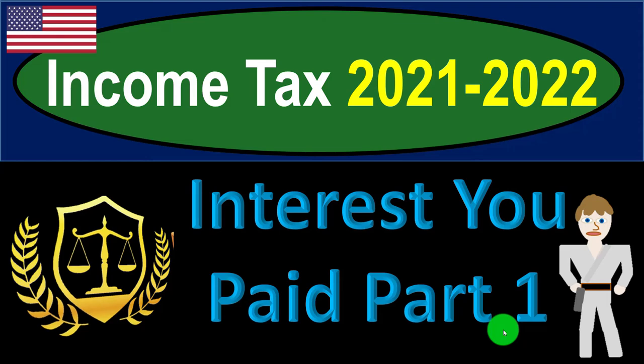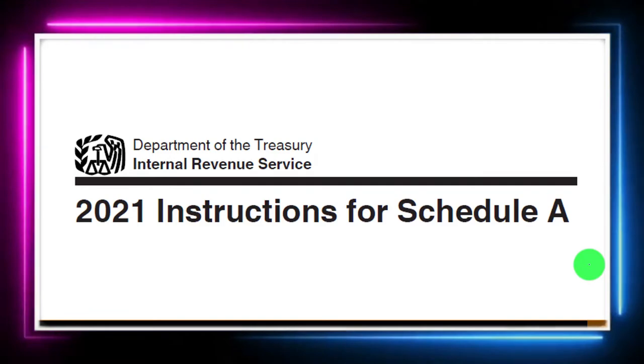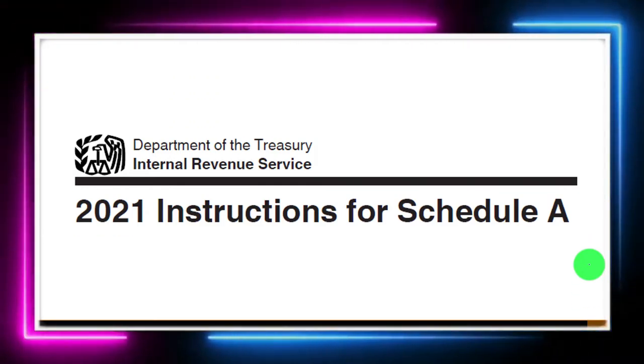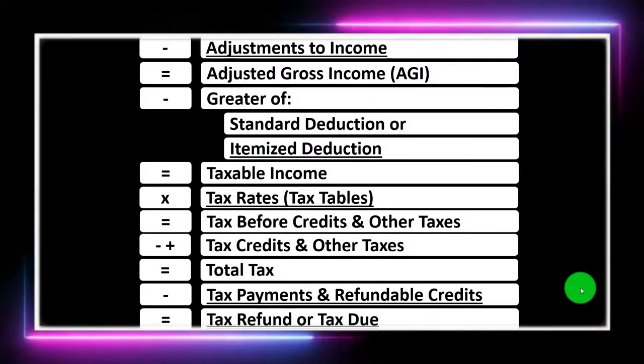Income tax 2021-2022, interest you paid, part number one. Get ready to get refunds to the max, diving into income tax 2021-2022. Most of this information can be found on the Schedule A 2021 tax year instructions found on the IRS website at irs.gov.